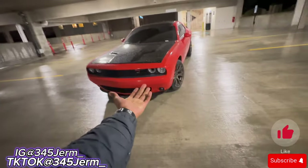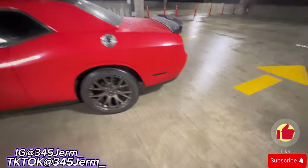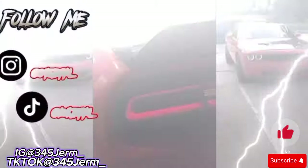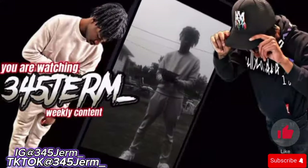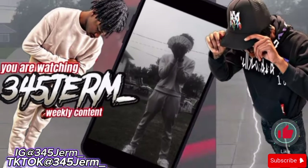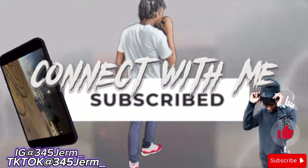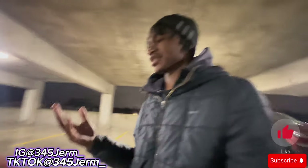We're gonna be giving you all the pros and cons on my Dodge Challenger RT. As y'all can see, I do got one of the hardest RT challys, man. So we're gonna go pros and then we're gonna do cons.